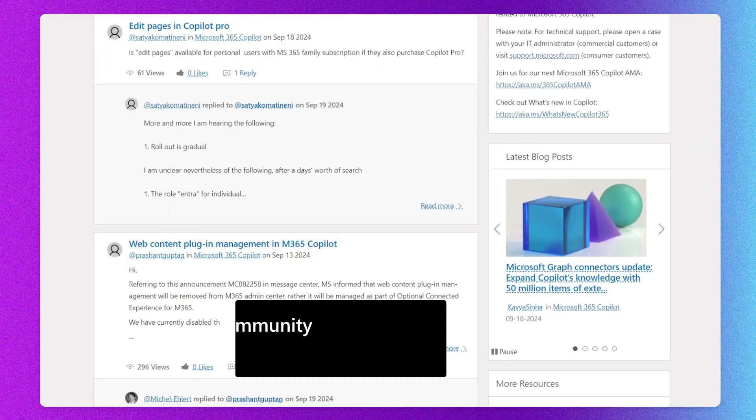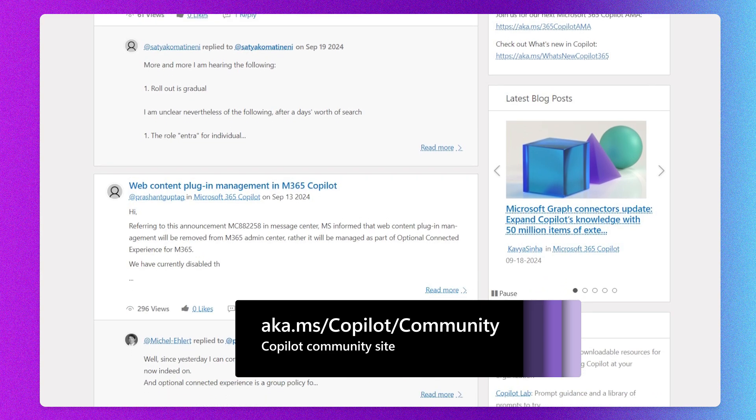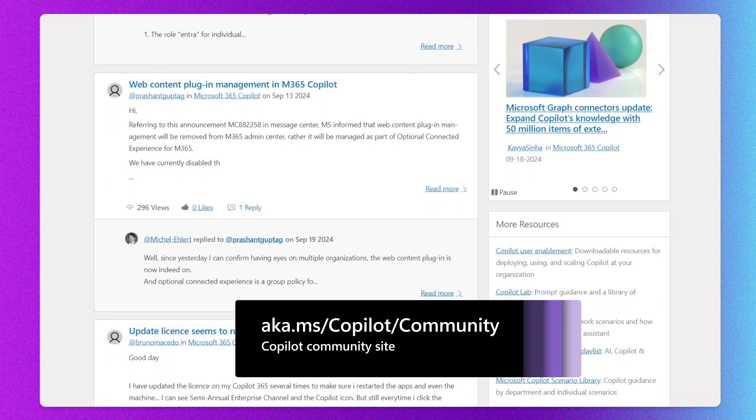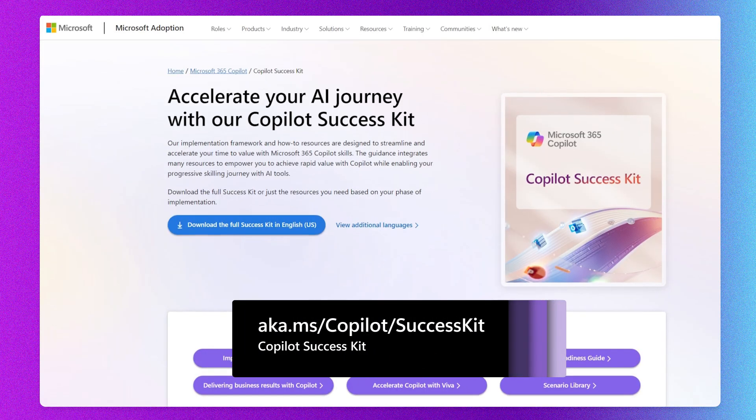If we turn to the resources available for you to implement co-pilot, that's where the co-pilot success kit comes in. Before I drill into this, I want to remind you — we have a co-pilot community. If you have any questions whatsoever, you should join us there. There are people going through the journey just like you. It's always great to learn from your peers. Those of us at Microsoft can tell you things all day long, but when you actually learn from other customers, other IT professionals, or user enablement specialists who are doing this work, that is what is so valuable.